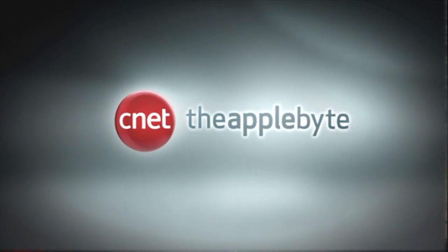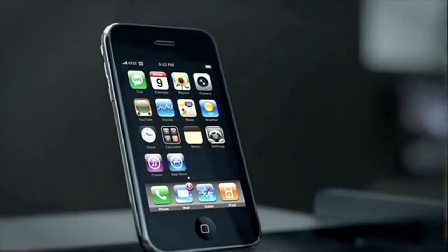Brian Tong here. If you want the scoop for all the good and bad inside the Apple world, then the only thing you should be watching is CNET's Applebyte. I'll give you the latest news, rumors, tips, apps of the week, and even call out the bad apples. Watch it all at CNET.com slash Applebyte. I'll see you there.